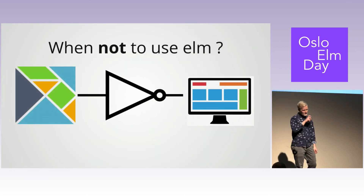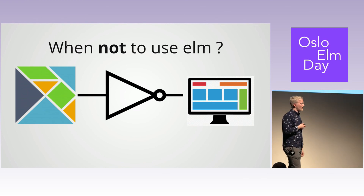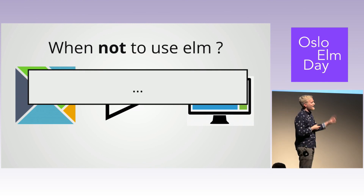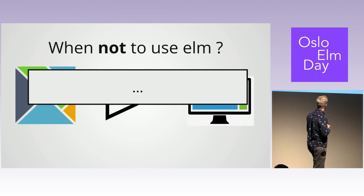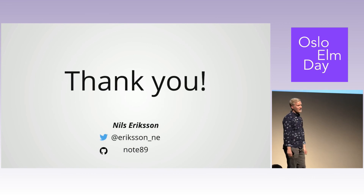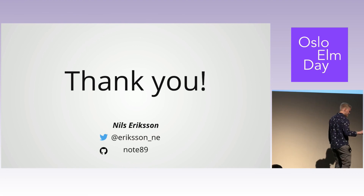Some considerations on when not to use Elm — because this might not fit every use case. Actually, it does. I had one thing when I beta-tested this talk, which was rapid prototyping, but after the talk it came to me that I use it for that all the time. So probably works. Thank you, that's all for me. If you want to ask questions, feel free to do that afterwards, because I think I'm all out of time.